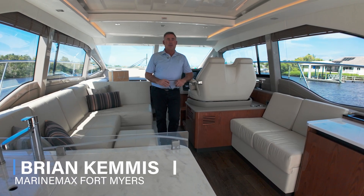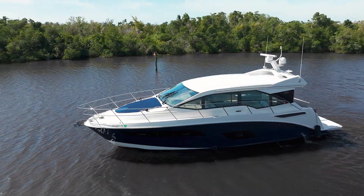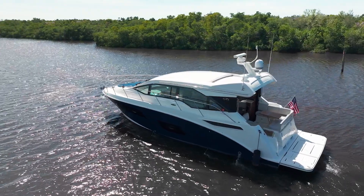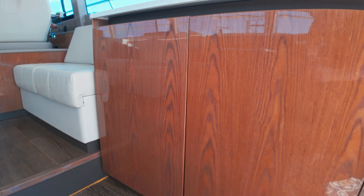Hi, I'm Brian Chemist from MarineMax in Fort Myers. Our most recent trade is a Sea Ray 2019 460 Sundancer with a gorgeous Sea Ray navy blue hull, gray stone exterior cushions, and gloss chestnut interior.